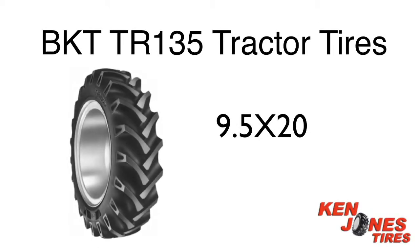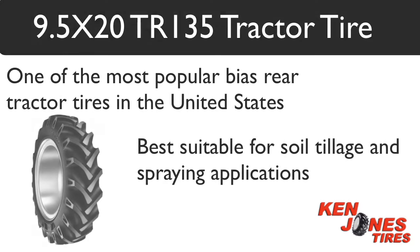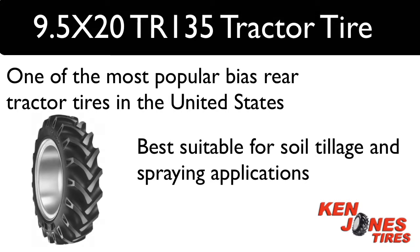9.5 by 20 BKT TR-135 rear tractor tires. These tires are one of the most preferred bias rear tractor tires in the United States.